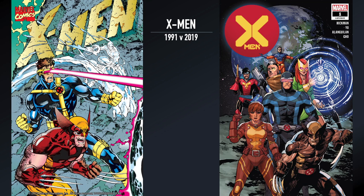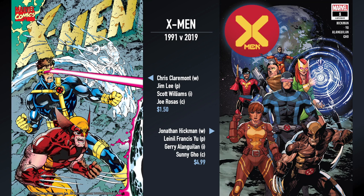That's 28 years of difference between the two. X-Men number one from 1991 is pretty iconic — Chris Claremont, Jim Lee, Scott Williams, Joe Rosas on coloring. That comic retailed for $1.50 at the time, which people kind of grumbled about but bought anyway. $1.50 was seen as, oh my God, comics are more expensive than ever.